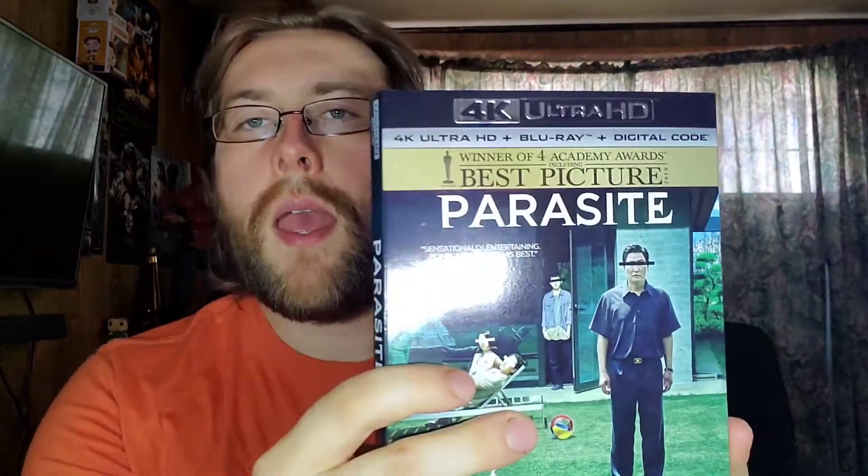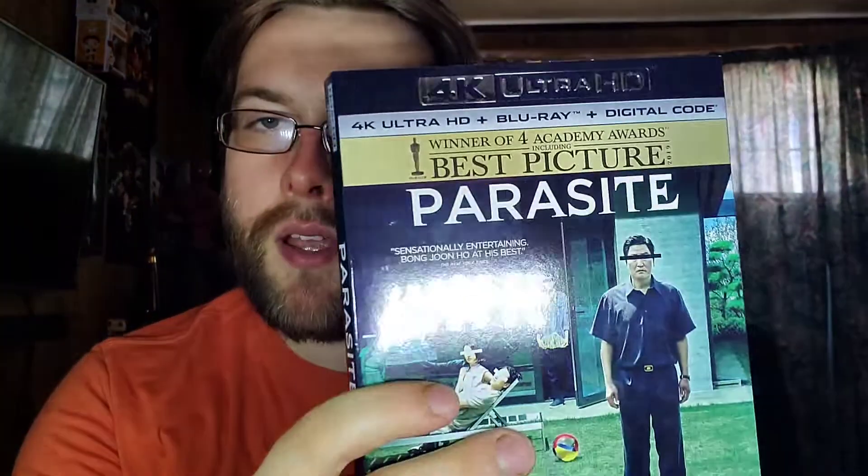What's up, guys? We're back with another 4K Blu-ray unboxing. Today, we are talking about Parasite, the winner of four Academy Awards, including Best Picture, Best Screenplay, Best Director, and Best Foreign Language Film.